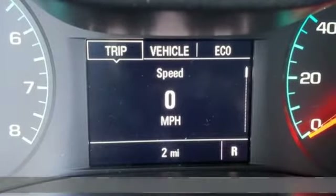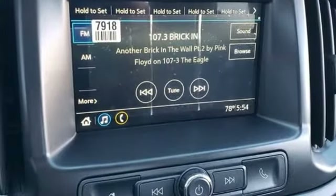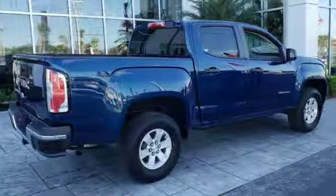It's well equipped with the features you need: V6 engine, gas pressurized shocks, driver selectable mode, active grille shutters, and streaming audio.